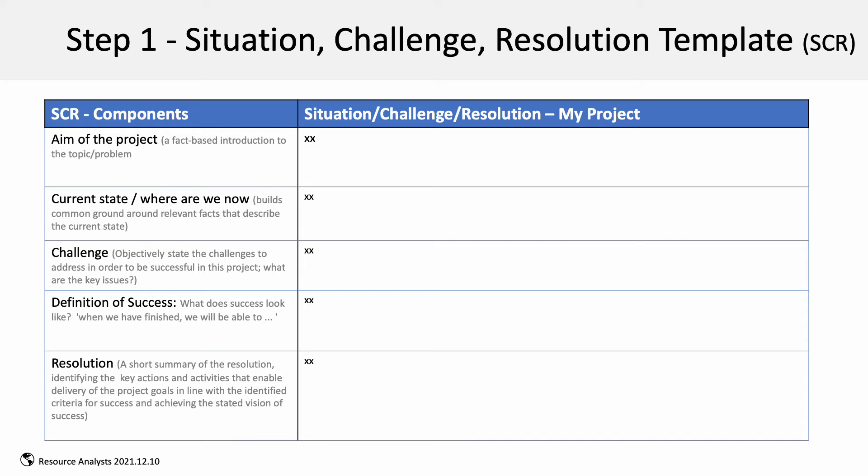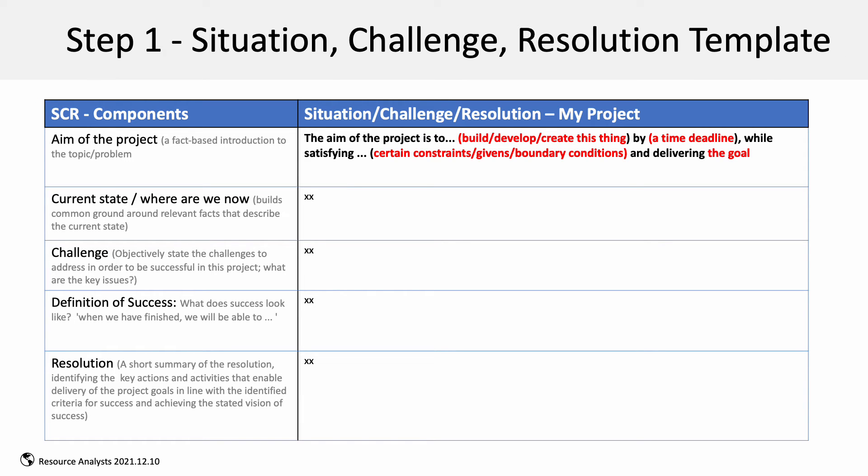This is the step one SCR template. It walks you through five lines to describe the aim of the project, the current state, the challenges, and vision of success. The aim of the project is clarified through this process and captured as the problem statement in step two.